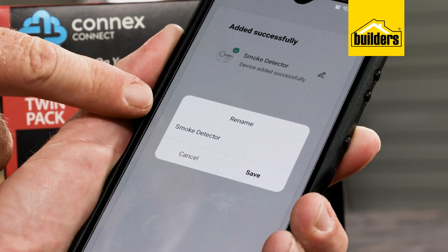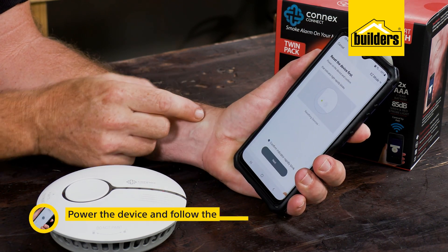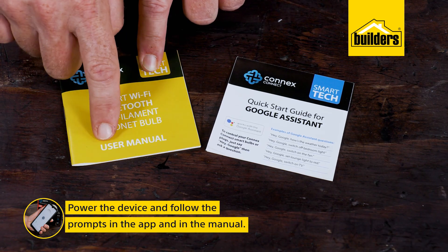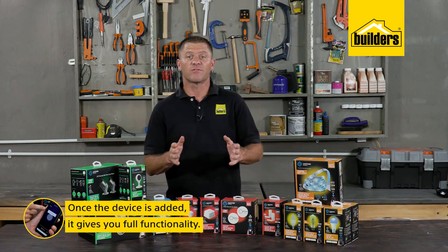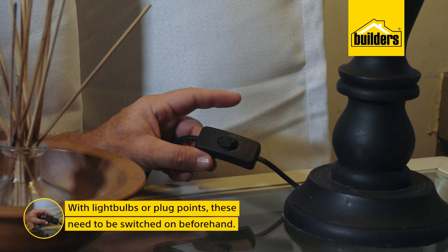Then simply add the devices one by one. With the app open on your phone, which is connected to your network, simply power up the device and follow the prompts in the app, as well as the basic, well-written manual. Once added, it gives you full functionality. Just remember that in the case of light bulbs or plugs, these need to be switched on, as the device now controls its state.